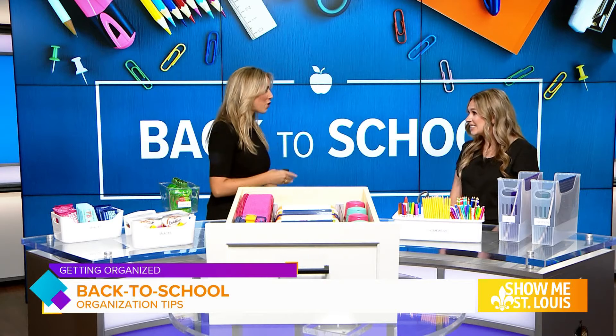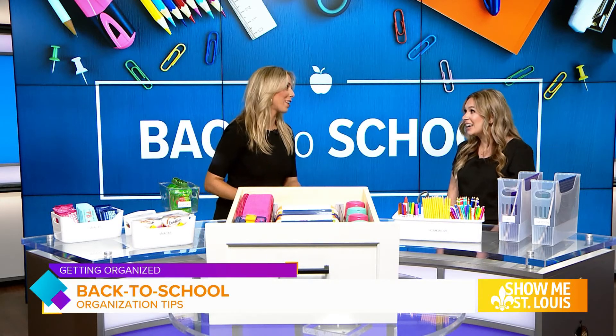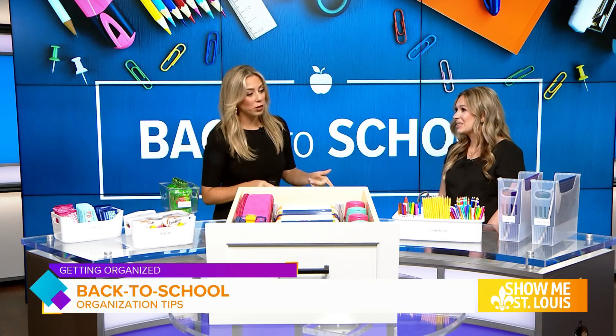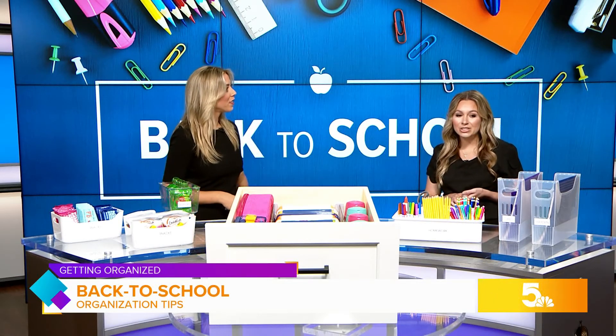It keeps them under that routine and structure, and probably helps them know it's time to do their homework — like there are no screens, nothing to get in the way. I also see you have some labeling too, which might not be a bad idea. I always recommend using labels. It just helps everyone in the family to know where things belong and then also where to put things back away.